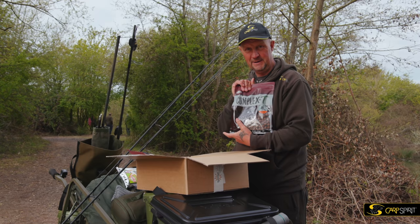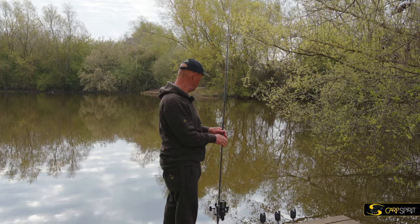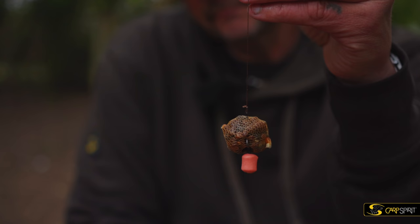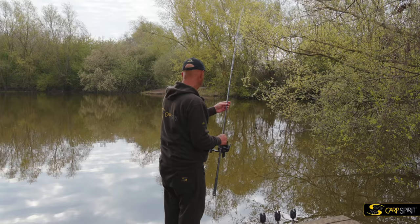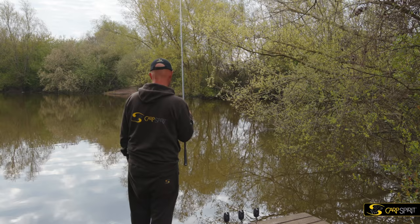Look at this - fifteen millimetres. Good size for here. So we'll start with one of them on a rig. Right, we're going to start with a little mesh bag and the pink hit and run that Stephen mentioned earlier. Just off the end of that tree, I've put a couple of little scoops of pellet. We're sticking down there, and hopefully it won't be too long until we're bent into one.